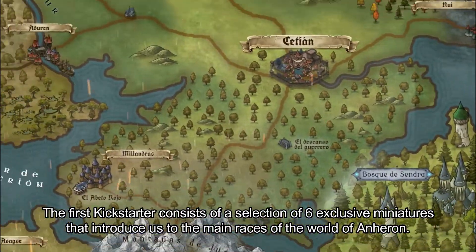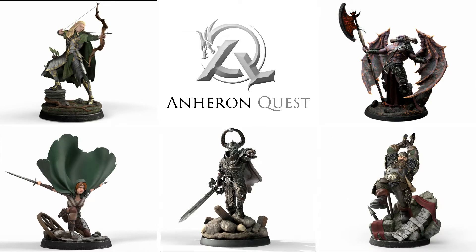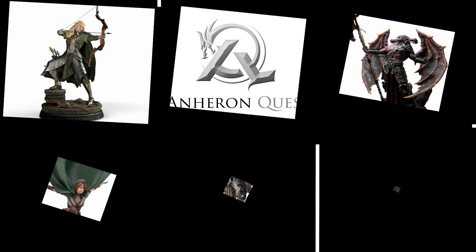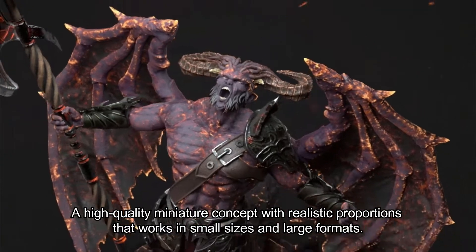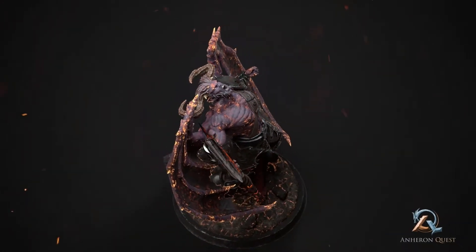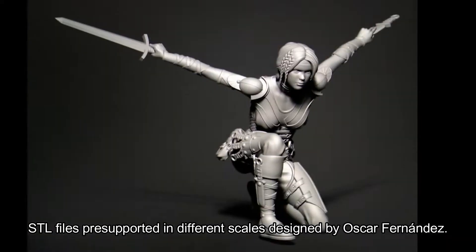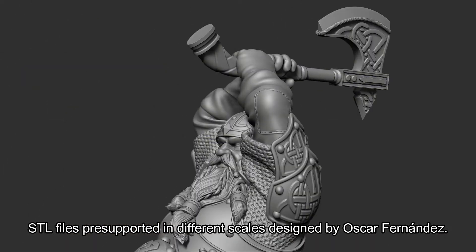The first Kickstarter consists of a selection of 6 exclusive miniatures that introduce us to the main races of the world of Aneuron. A high quality miniature concept with realistic proportions that works in small sizes and large proportions. The STL files are pre-supported in different scales, designed by Oscar Fernandez.